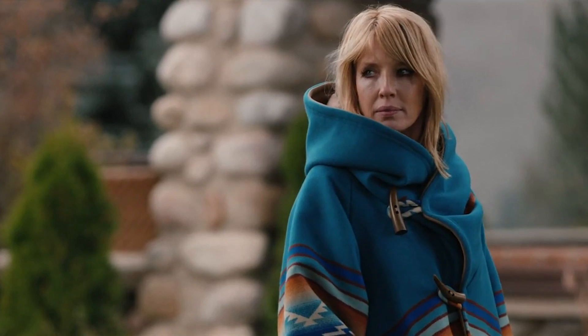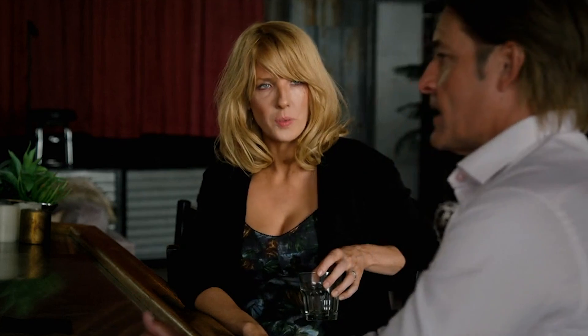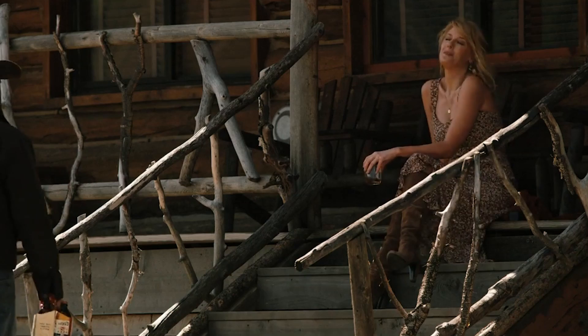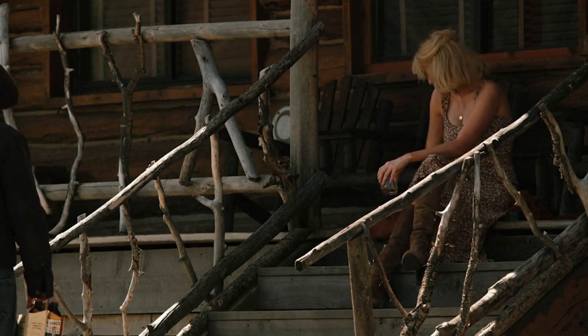Beth has been seen multiple times during the show wearing statement jackets. We've seen a big animal print fur coat, a baggy brown jacket with a fur collar, and a gorgeous blue poncho. Either the warmer weather dress or an autumn shirt and jeans work well with a Beth-style jacket. And make sure you don't forget your boots.